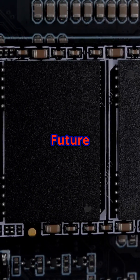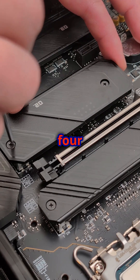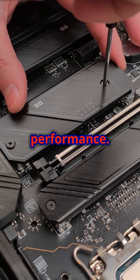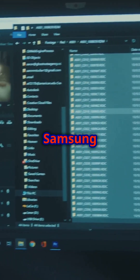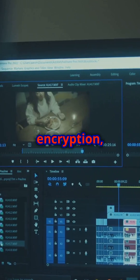Optimized for the future — fully compatible with PCIe 4.0x4 and PCIe 5.0x2 for cutting-edge performance. Smart software keeps your SSD performing like new with Samsung Magician Software for updates, encryption, and monitoring.